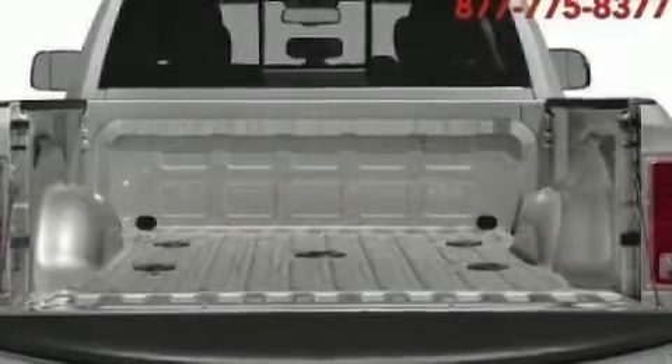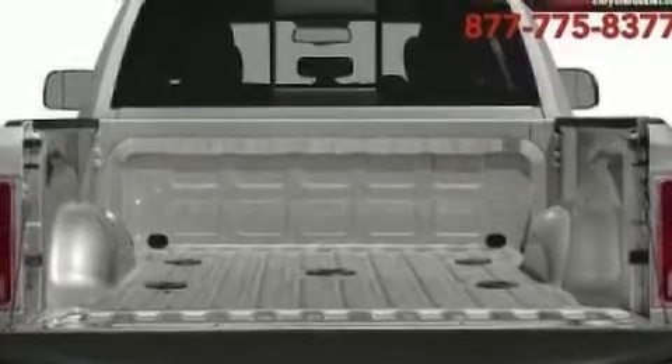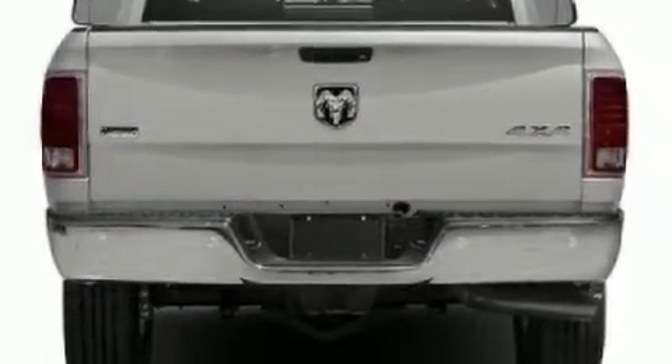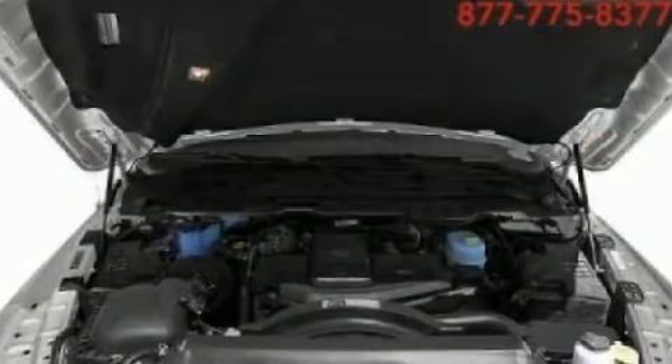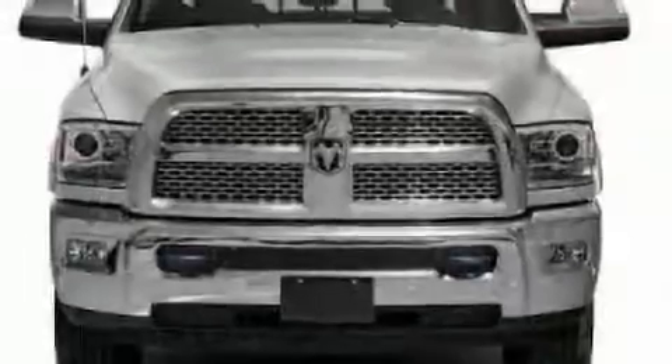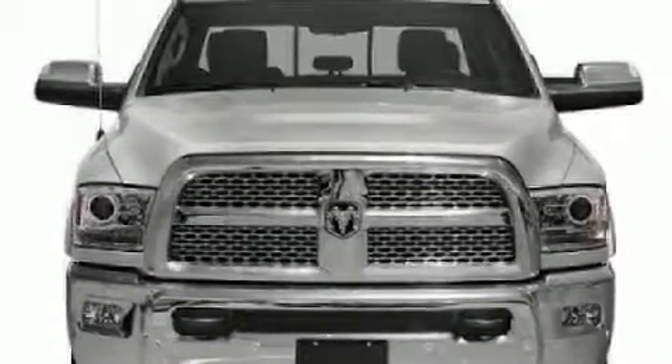Come test drive this 2017 Ram 3500. This four-door, five-passenger truck stands out among competitors in its class. Under the hood, you'll find a six-cylinder engine with more than 300 horsepower. And for added security, Dynamic Stability Control supplements the drivetrain.